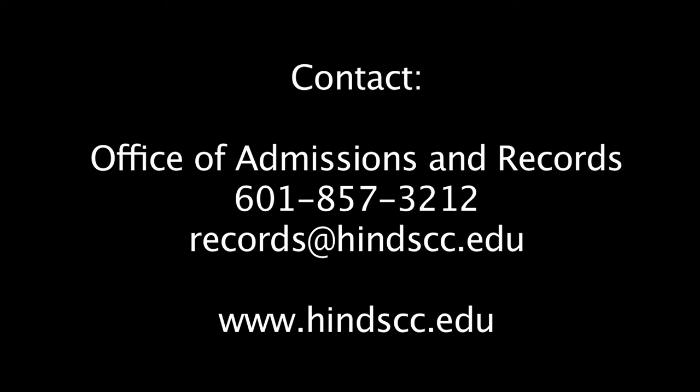If there are any problems along the way or you simply want to clarify what is required of you as far as documentation is concerned, please feel free to contact the Office of Admissions and Records at Heinz CC by phone at 601-857-3212 or by email at records@HeinzCC.edu.